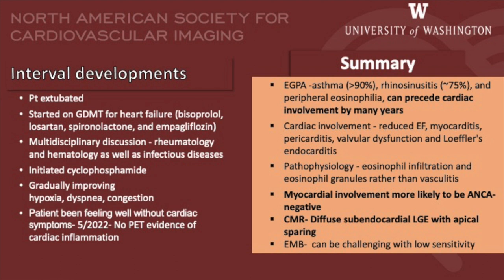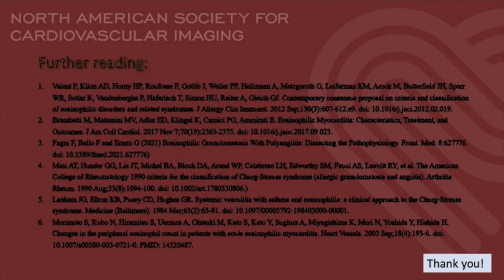To summarize: in patients with eosinophilic granulomatosis with polyangiitis, asthma, rhinosinusitis, and peripheral eosinophilia can precede cardiac involvement by many years. Myocardial involvement is more likely to be noted in ANCA-negative patients. Cardiac MR has characteristic imaging features with diffuse subendocardial late gadolinium enhancement and apical sparing, which can help to avoid endomyocardial biopsies that have a particularly low yield for this indication. These are some resources for further reading. Thank you so much for your attention.